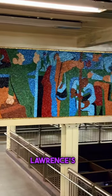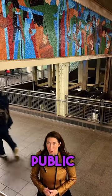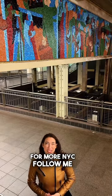Many people see this as Lawrence's parting gift to New York City as it was his last major work of public art here. For more NYC, follow me.